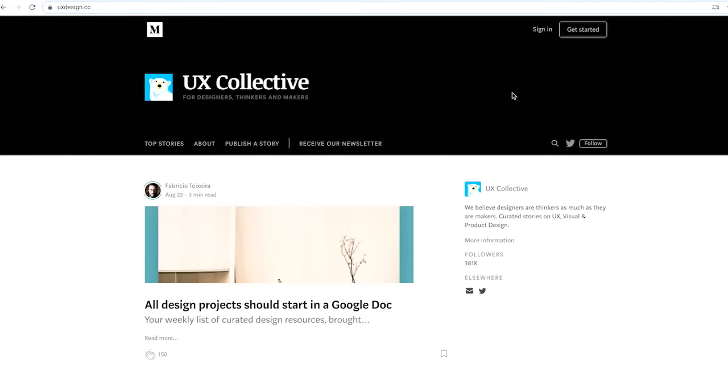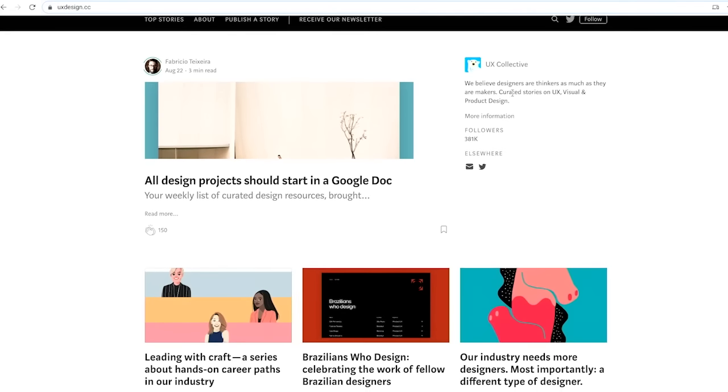A third online community for UX designers is Medium. It's a popular blogging platform featuring articles on all kinds of topics. There's a vibrant UX design community on Medium, specifically at UX Collective, a subset of the website. On Medium, your designs are not the main attraction — instead, the community focuses on long-form writing about UX design, sometimes including visuals. There are lots of articles on Medium from leaders in UX design, including Googlers. Medium is a great place to discover the processes of top designers and learn about industry trends.